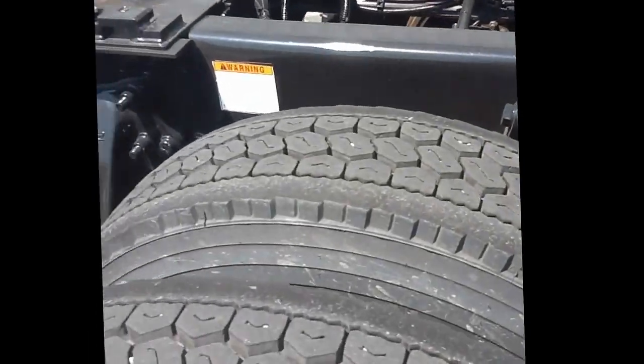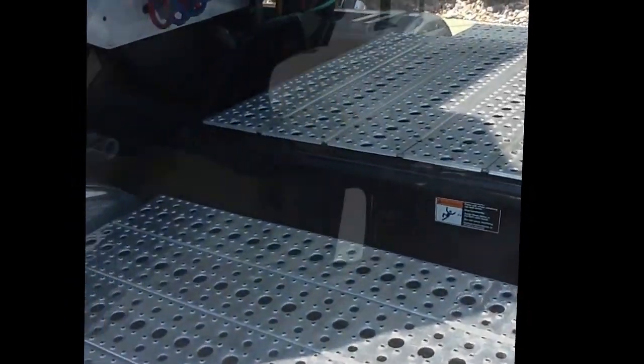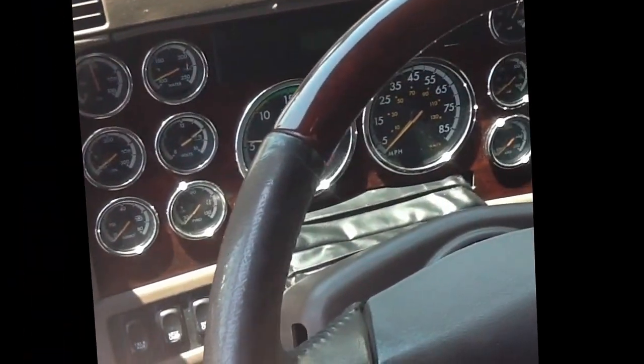On the interior it is loaded up with gauges, a chaparral interior with overhead storage in the front and rear bunk area, and a fridge that will keep all your beverages and food nice and cold.